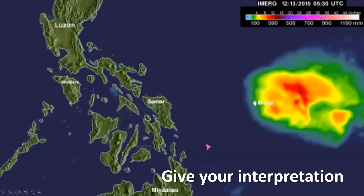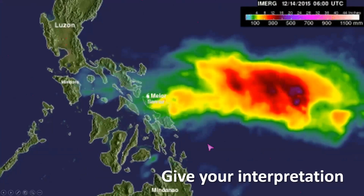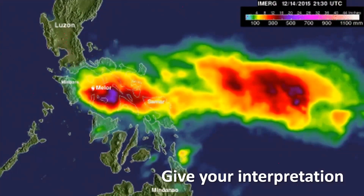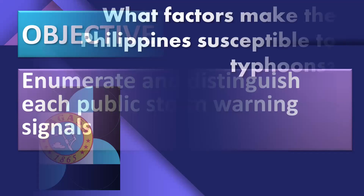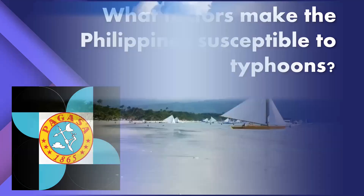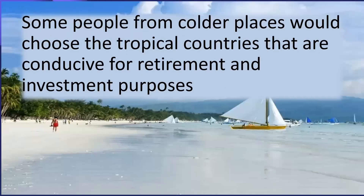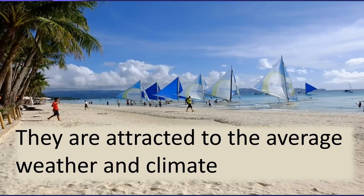Now, interpreting the typhoon signals, you will see how the color changes as the storm approaches land. Our objective is to enumerate and distinguish each public storm warning signal. Let us also see what factors make the Philippines susceptible to typhoons. Some people from colder places choose tropical countries like the Philippines for retirement and investment, attracted by its average warm climate.